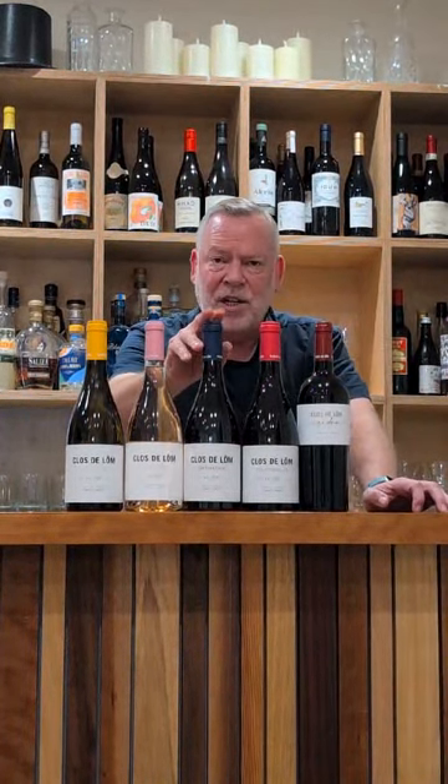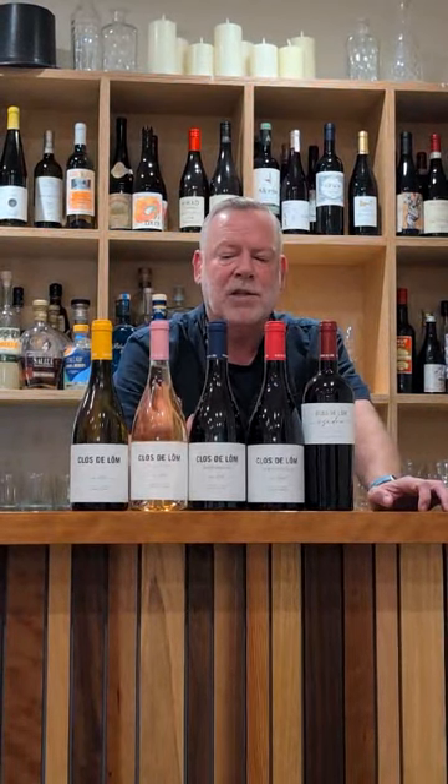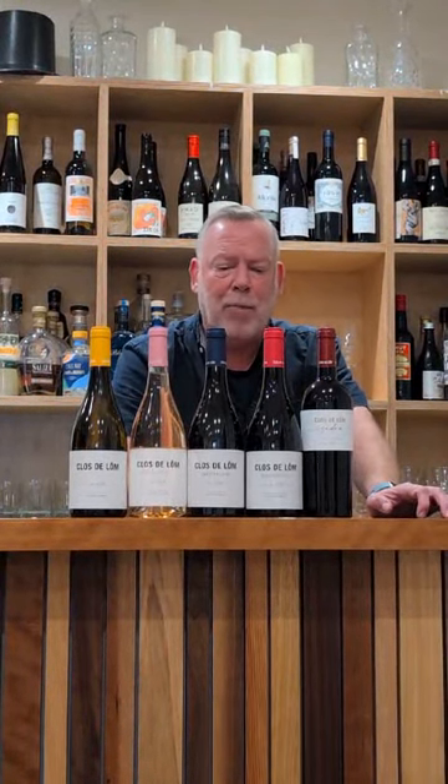They give the wines just one month of oak, and that little touch of oak gives them a little bit of creaminess on the palate. The Garnacha is probably my favourite — it's actually a blend of two different types of Garnacha. The Garnacha Tintorera is a teinturier, which means the flesh is also red, as well as the skin, blended with regular Garnacha. Lovely, bright, peppery style.